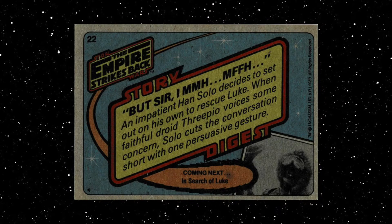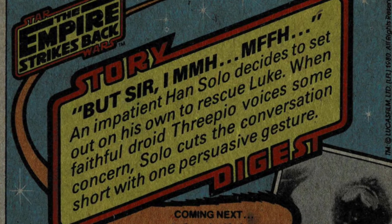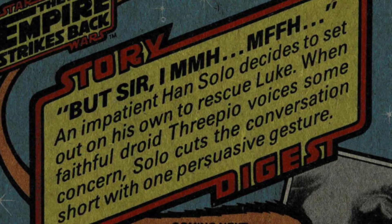And now it's the back side of the card, and it's Story Digest. An impatient Han Solo decides to set out on his own to rescue Luke. When faithful droid C-3PO voices some concern, Solo cuts the conversation short with one persuasive gesture.